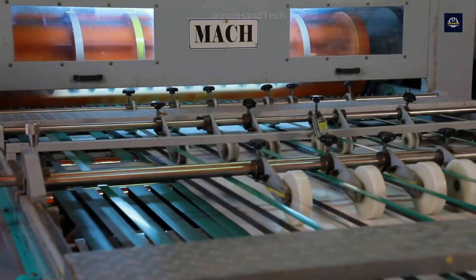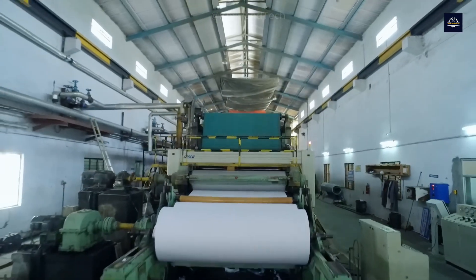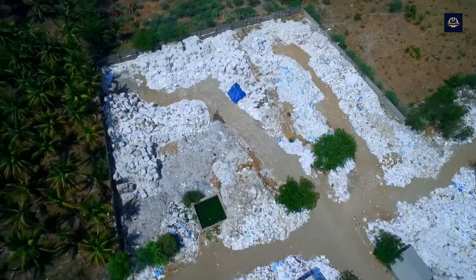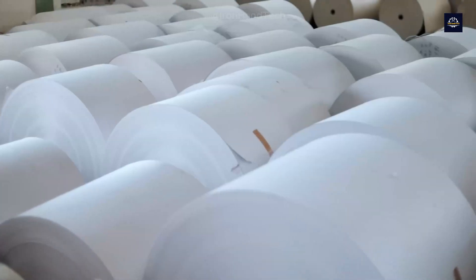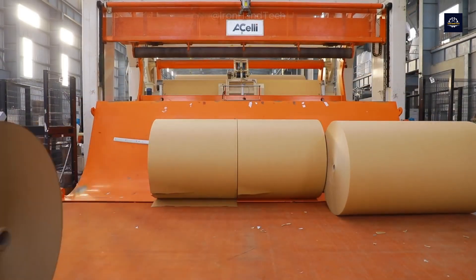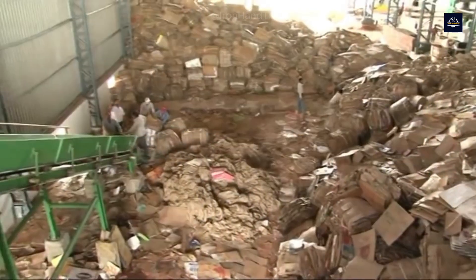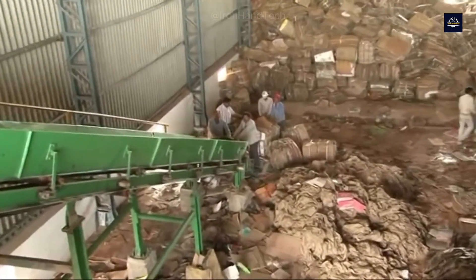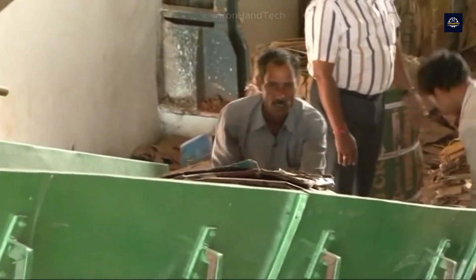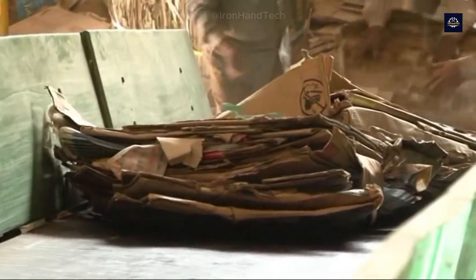While paper recycling offers many benefits, it still faces some major challenges. The first is sorting — not all types of paper can be recycled easily. Wallpaper, plastic-coated paper, or soiled paper must be discarded because they reduce the quality of recycled paper. Sorting requires a lot of labor and high technology, causing high costs. Investing in automatic sorting systems remains difficult due to high costs and lack of financial resources. Additionally, paper fiber quality gradually decreases with each recycling cycle, and when fibers become short and weak, recycled paper is no longer durable enough for use.